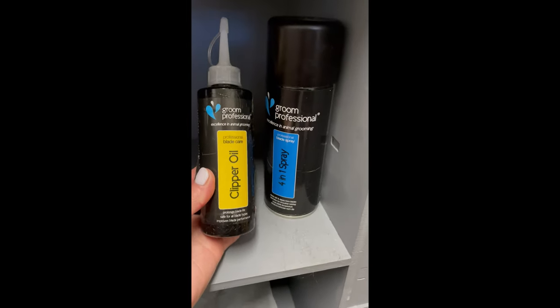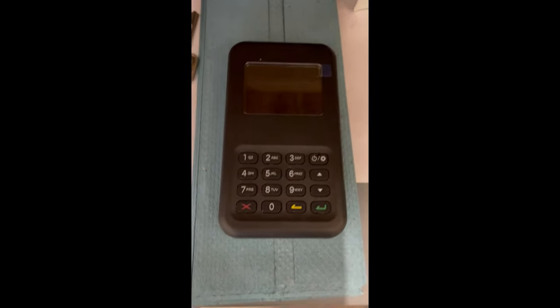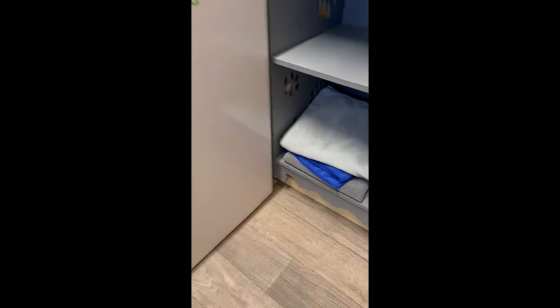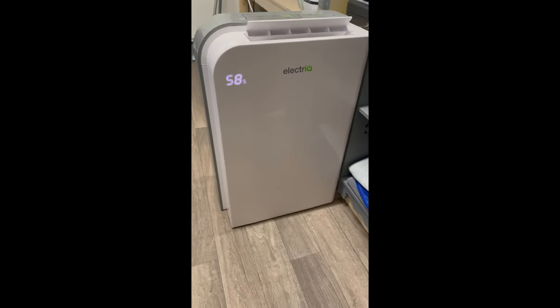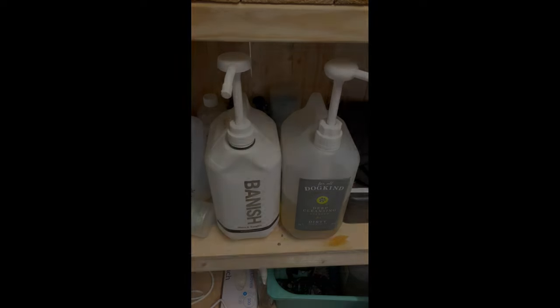Then we've got clipper oil and spray — these are absolutely essential, I use these daily to clean and oil my blades. A card reader — not essential, but actually a lot of my payments are made on this; this is a low-pay reader. Microfiber towels. And my dehumidifier, which I've found gets my dogs dry so much quicker and my windows don't steam up.